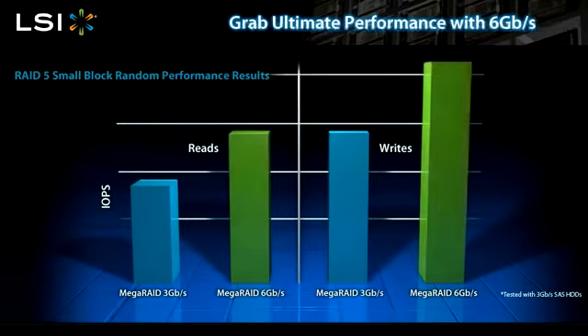With 6 gigabit per second technology, the speed of the controller itself is twice as fast. Your existing systems are enhanced, and the controller can read and write data more quickly than ever before.